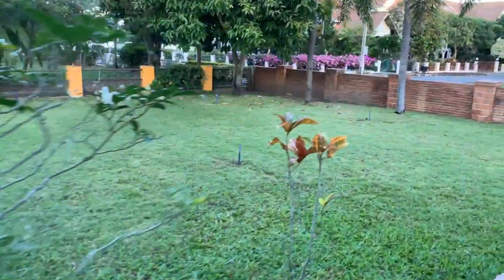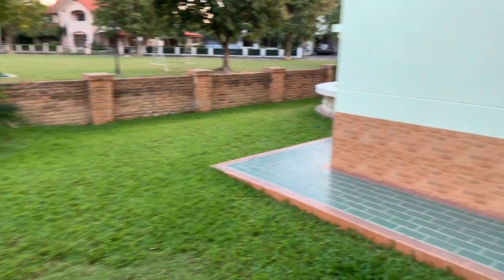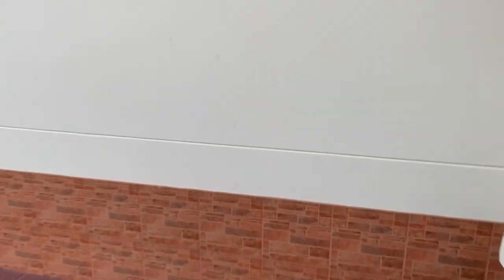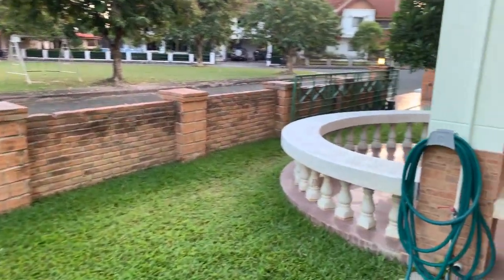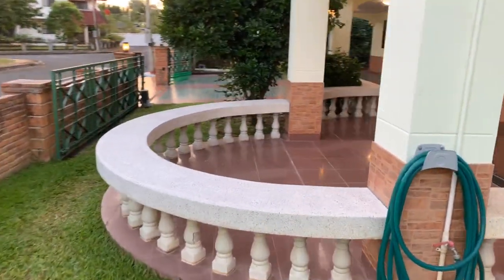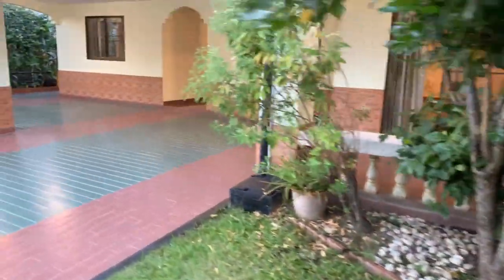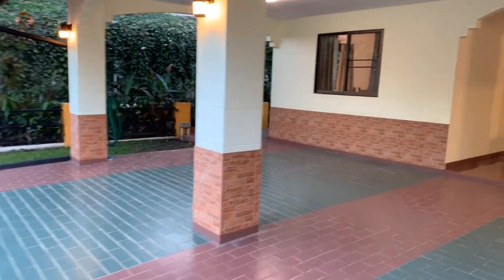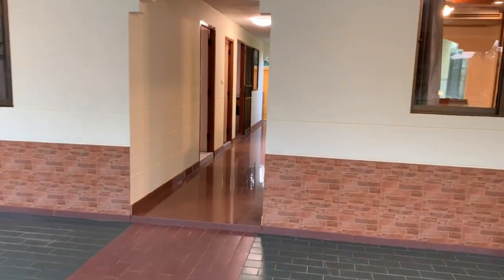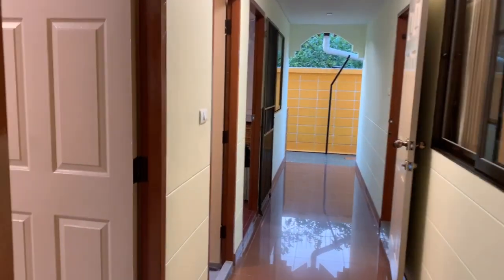See the size of the land — it's actually three plots of land altogether, so the land size is a bit bigger than most of the houses in this moo ban. Around the front, that's the outside of the house quickly. You can see there's room for a couple of cars.